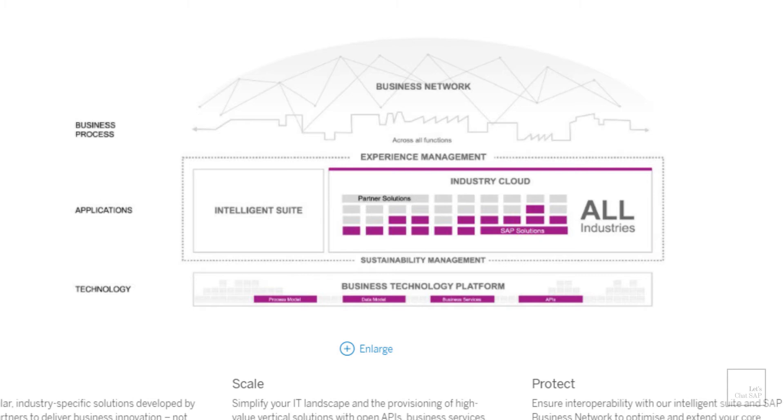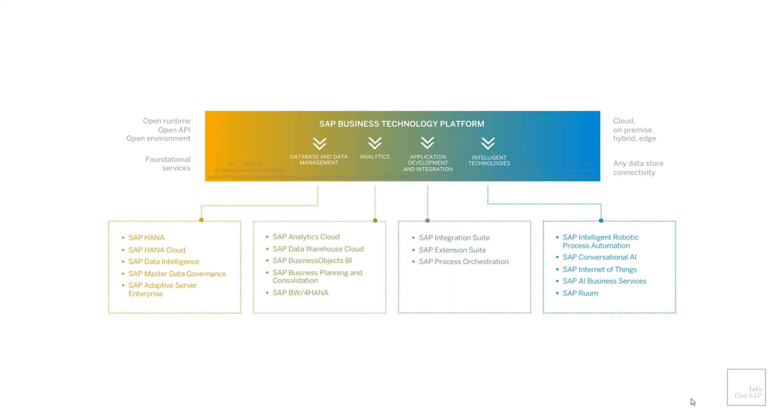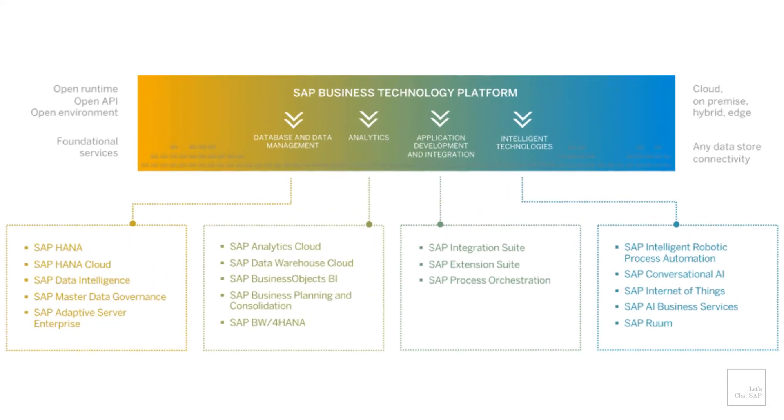The third component is called the Business Technology Platform. It is made up of a holistic set of SAP solutions such as database and data management, analytics, application development, integration, and intelligent technologies. These solutions provide organizations with a platform through which they can build, manage, deploy and connect data and business processes on one integrated platform.